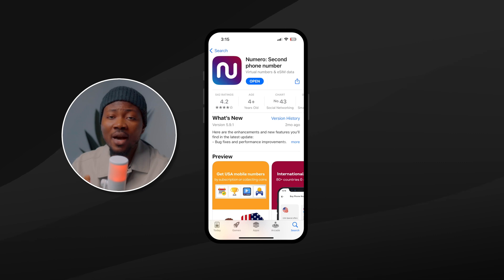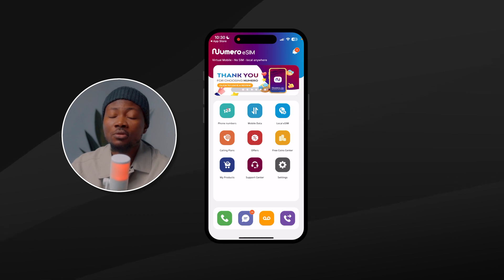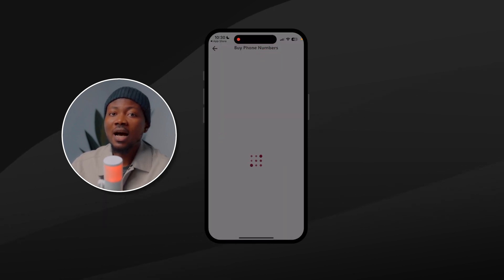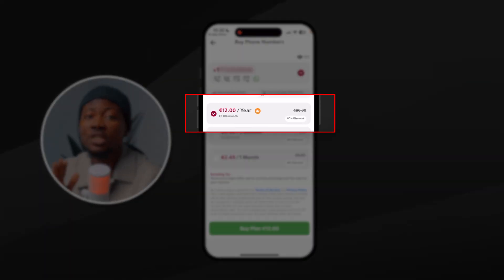Download the Numero app from the link in my bio or link tree or in the description of this video. Sign up or sign in if you already have an account with Numero. Go to 123 phone numbers, social media numbers and access a USA number for as little as 1 euro monthly if you choose the annual plan.